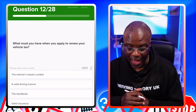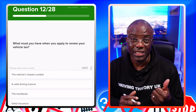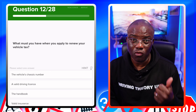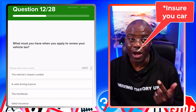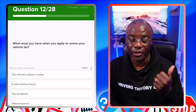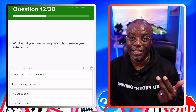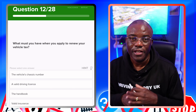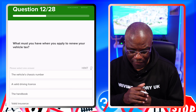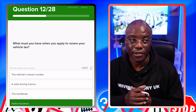What must you have when you apply to renew your vehicle tax? To get your tax, you need either an MOT certificate — which says your car is roadworthy — or valid insurance, which says you can drive the car on the road. The order is: MOT first, then insurance, then tax. The vehicle chassis number? No. A valid driver's licence? No. The handbook? No. Valid insurance? Yes, because that means you're legally allowed to drive the car, so then you can tax it.